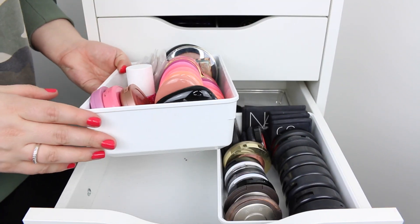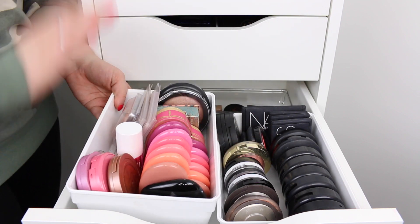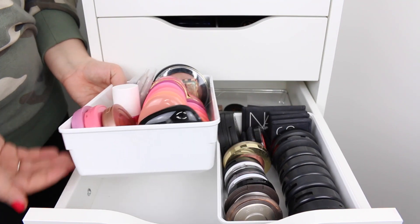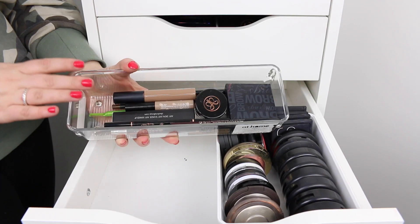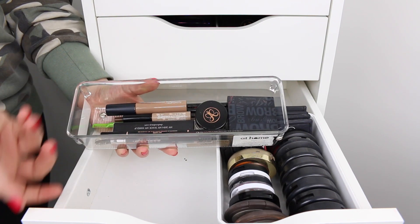These white plastic cases I got from Ikea — they fit perfectly side by side in these shallow drawers. I have them in a deeper size as well for the deeper drawers. Here at the back is where I keep all of my brow products. I have them in a case from the At Home store that contains all of my eyebrow products.